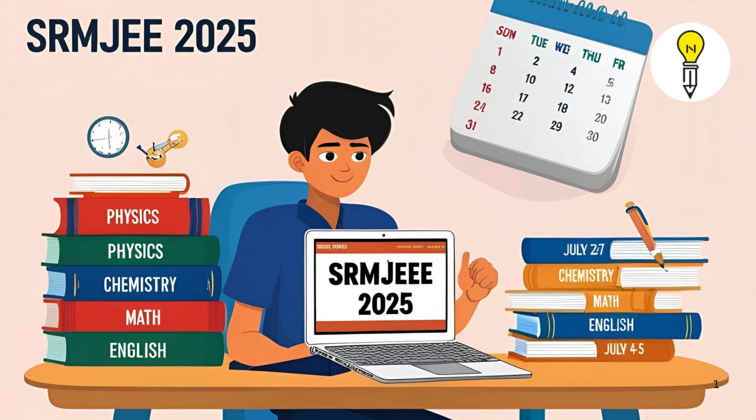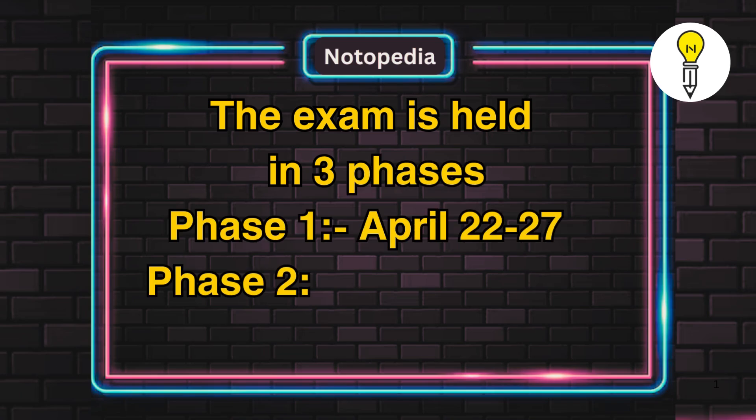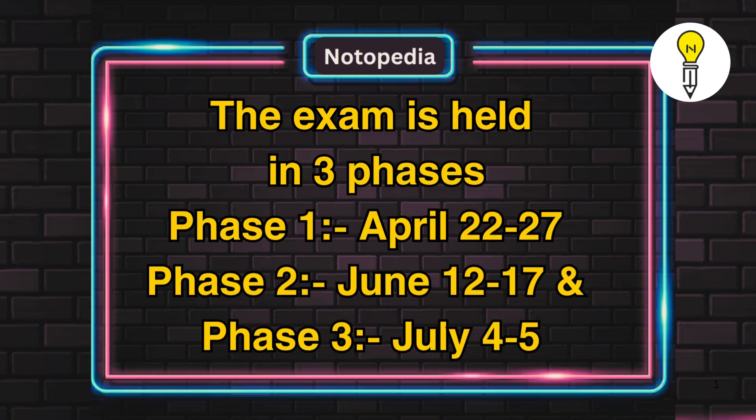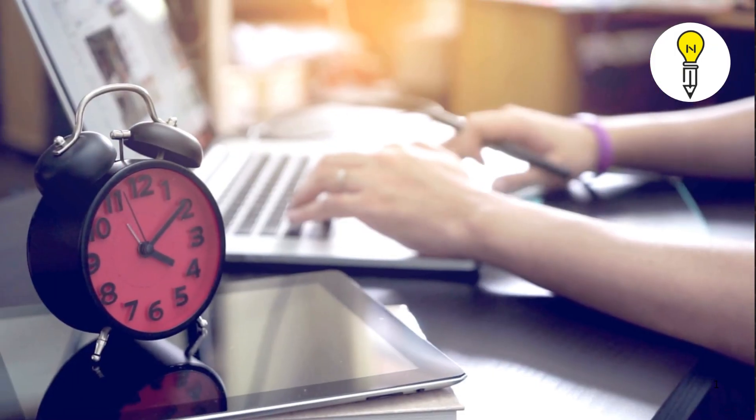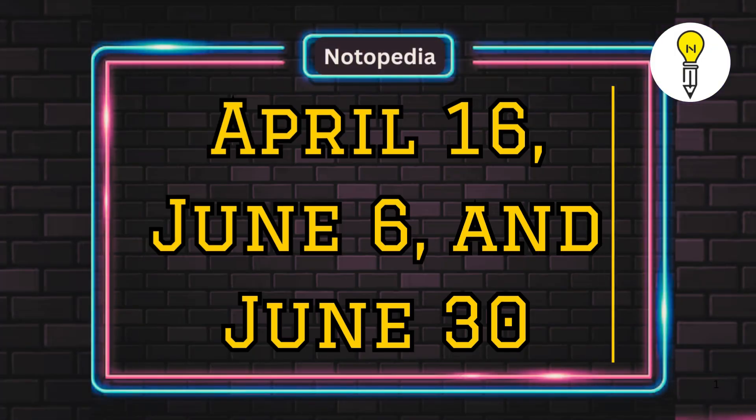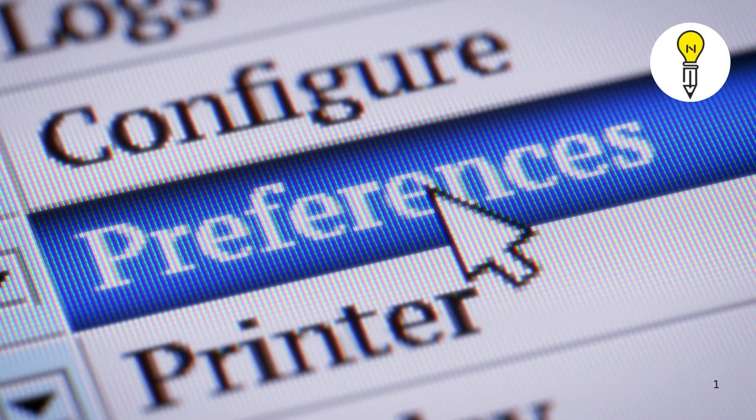The exam is held in three phases: Phase 1 from April 22nd to 27, Phase 2 from June 12th to 17, and Phase 3 from July 4th to 5. Be sure to apply before the deadlines — April 16th, June 6th, and June 30th — depending on your preferred phase.